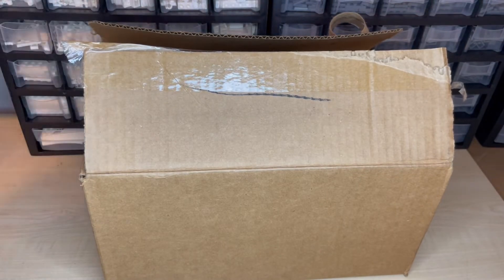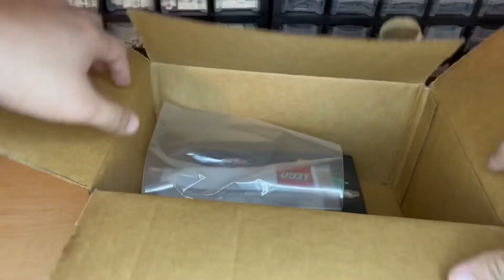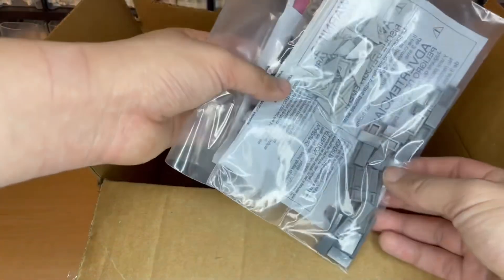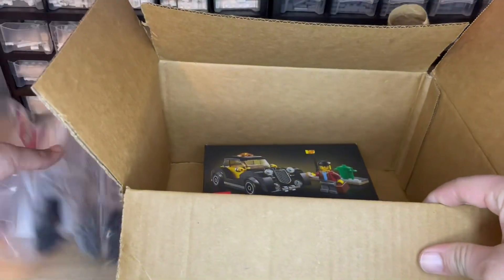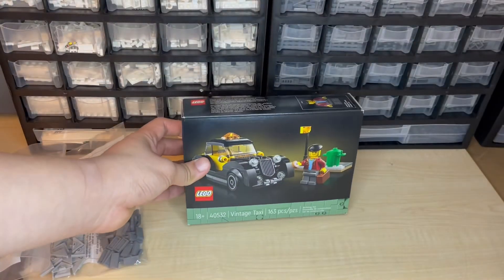I'm going to show you guys what I have here because it deals directly with the story. First of all, I got some bricks from a Pick a Brick online order. These will be used throughout the city. But the set I was really, really looking forward to was this one — the Vintage Taxi set.